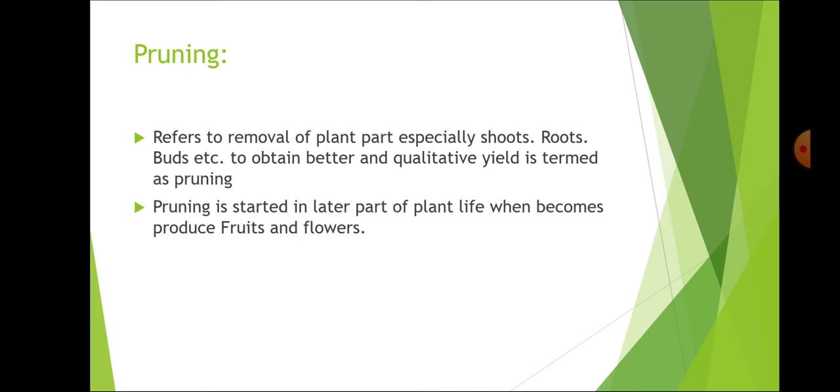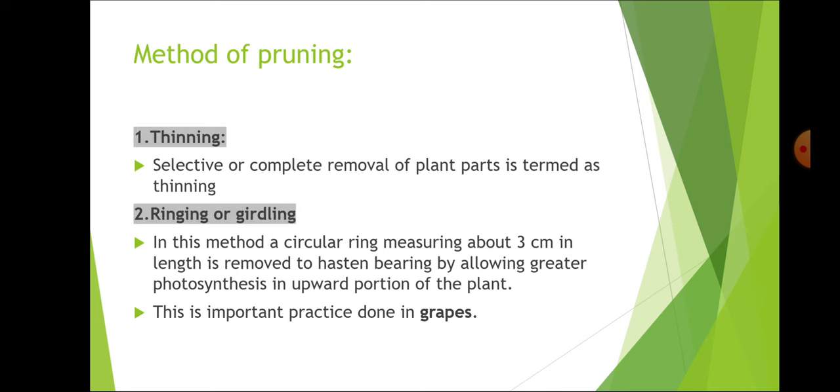Pruning refers to the removal of plant parts — especially shoots, roots, buds — to obtain better qualitative yield, and is started in the later part of plant life when it begins to produce fruits and flowers. Methods of pruning: thinning is the selective or complete removal of a plant part. When you remove just one-third of the portion it is called heading back — this is the difference between thinning and heading back.